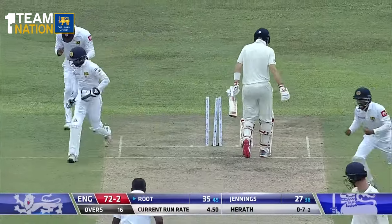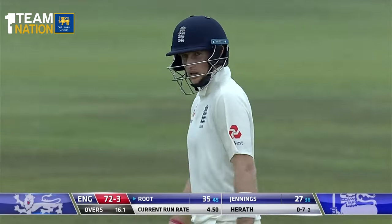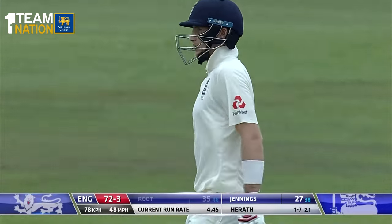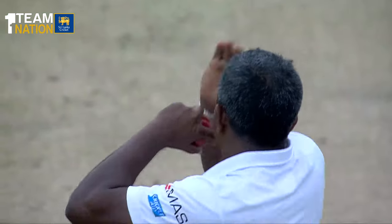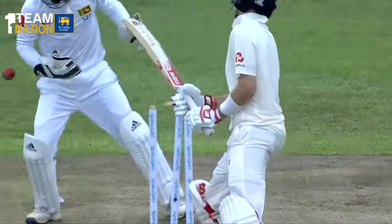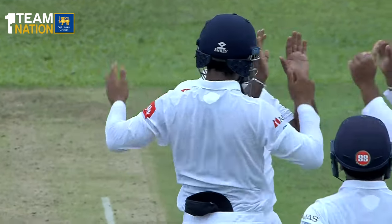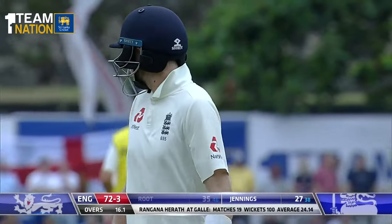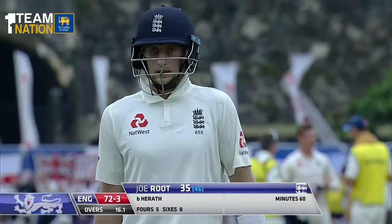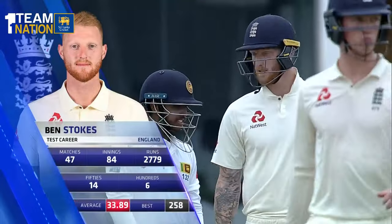Root has yoked himself — looking to take the positive option coming down the pitch, he simply ran past it. It's an odd dismissal, but it does give Rangana Herath a hundred wickets on this his favourite ground. Floated it up just outside off stump; Root looking to be positive but has yoked himself. A skip down the pitch looking to drive Herath through the offside, but ended up simply missing it — a hundredth wicket here at Galle in test matches for Rangana Herath, and what a big one: the England captain Joe Root, gone for 35. England 72 for three.